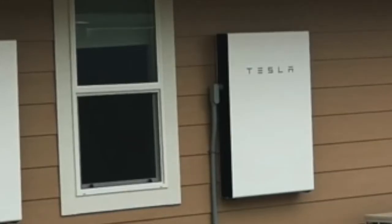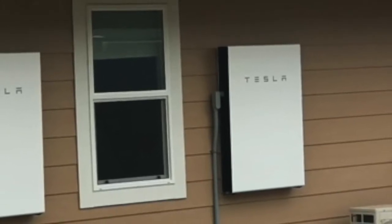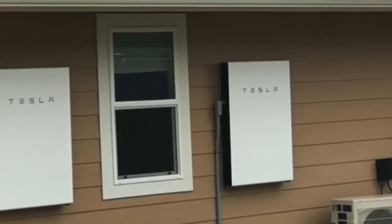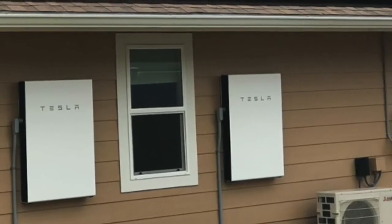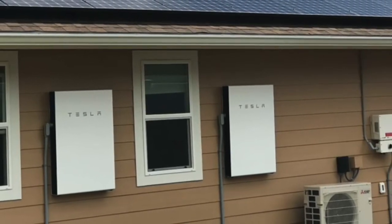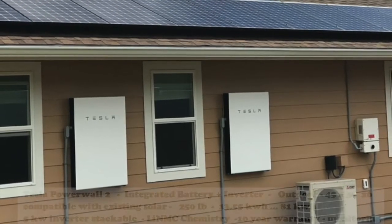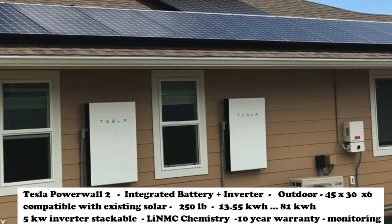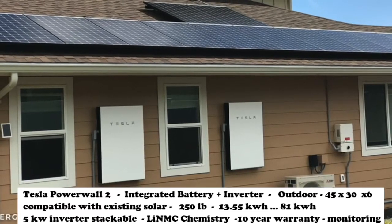Tesla batteries are the most popular batteries available in the market today and for good reason — they are super products. They can be installed with an existing solar system because they're AC coupled. Battery systems which are DC coupled can only be installed with new solar panels together. These batteries from Tesla are about 50 inches, like a 50-inch TV. They can be mounted on your wall outside or inside, and they come with a gateway unit which is about 26 inches tall and about six inches wide.